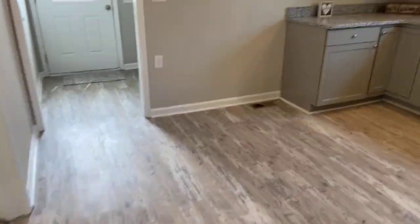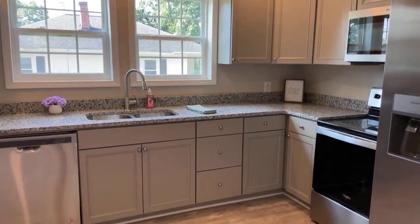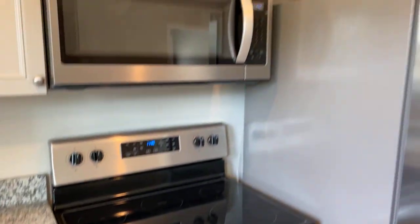Beautiful granite, new gray cabinetry, brand new appliances — and maybe even a small shiny cabinet to add to the space.